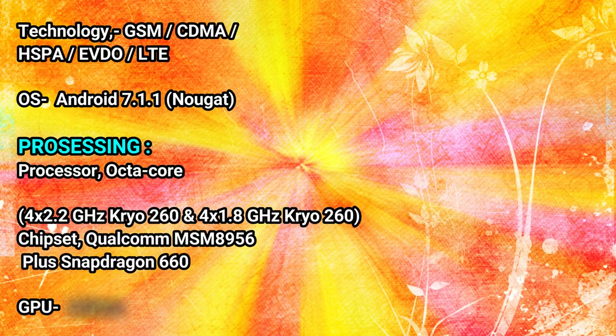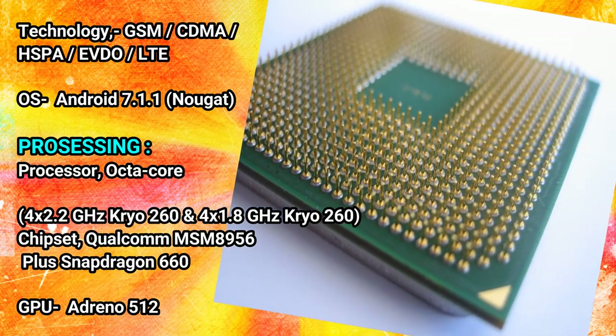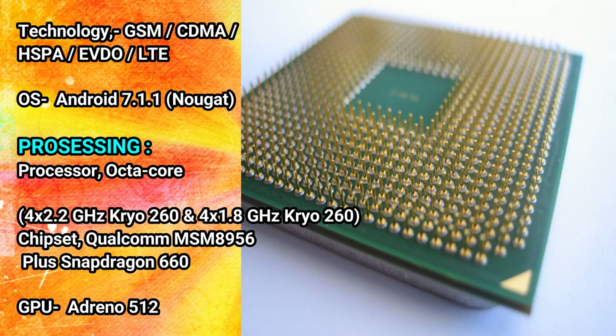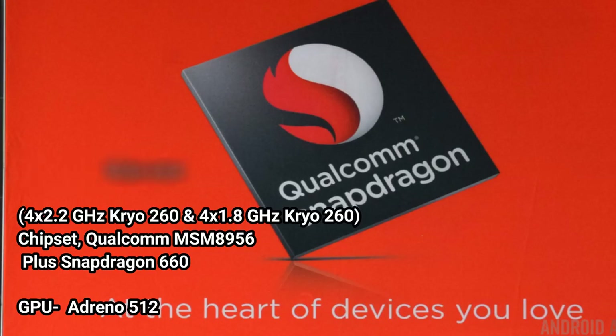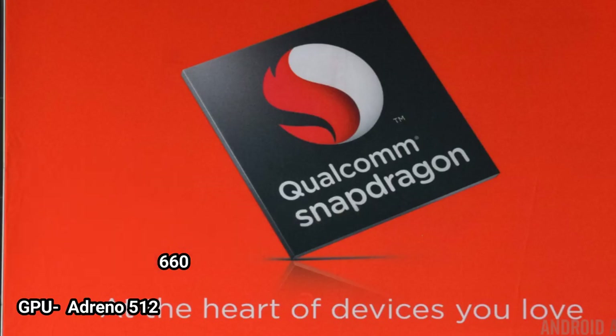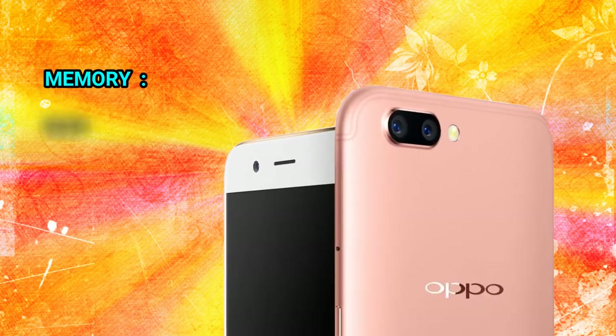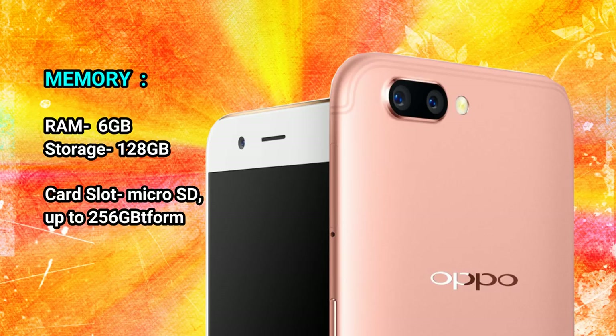Operating system: Android 7.1.1 Nougat. Processing — processor: octa-core, 4x 2.2 GHz Kryo 260 and 4x 1.8 GHz Kryo 260. Chipset: Qualcomm MSM8956 Plus Snapdragon 660. GPU: Adreno 512. RAM: 6 GB. Storage: 128 GB.